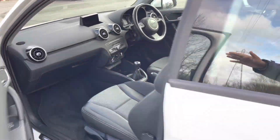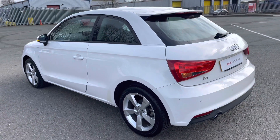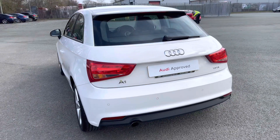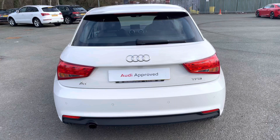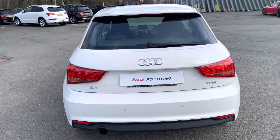Moving outside of the car and around to the back, we have halogen rear lights, and the enhanced exterior styling also includes a roof edge spoiler, rear bumper, and rear diffuser, giving this a sporty overall look. To access the boot, just hold down the button on the key, or use the soft release on the hatch.